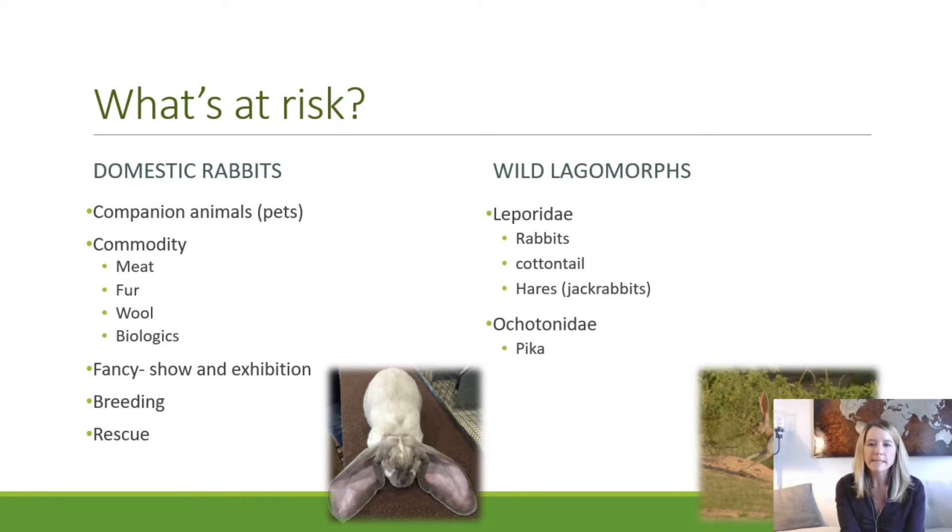What is at risk from these detections? For RHDV-2, this includes both domestic and wild lagomorph species. At the beginning of the investigation, USDA did not have a great grasp of the number of domestic rabbits, because it's a very wide and diverse stakeholder and industry group. We have pet rabbits — somewhere between 5 and 7 million in the United States according to AVMA statistics.